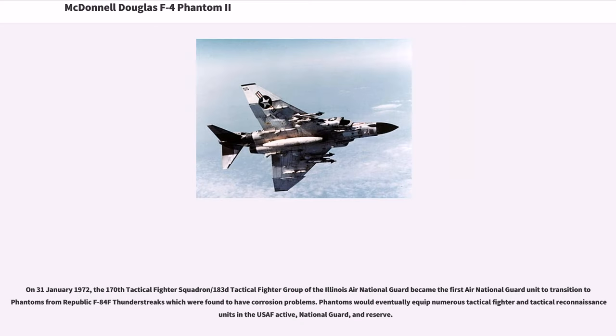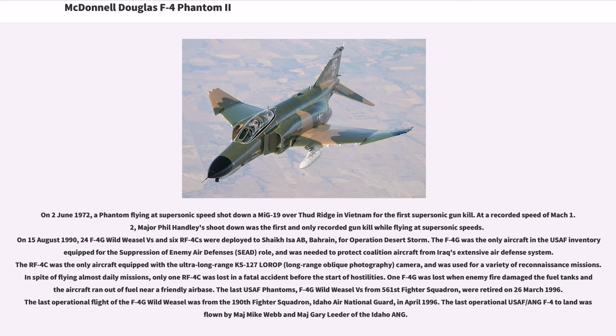On January 31, 1972, the 170th Tactical Fighter Squadron/183rd Tactical Fighter Group of the Illinois Air National Guard became the first Air National Guard unit to transition to Phantoms. On June 2, 1972, a Phantom flying at supersonic speed shot down a MiG-19 over Hanoi for the first supersonic gun kill. At a recorded speed of Mach 1.2, Major Phil Handley's shoot-down was the first and only recorded gun kill while flying at supersonic speeds.